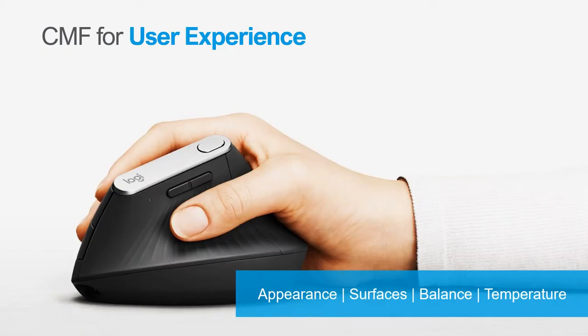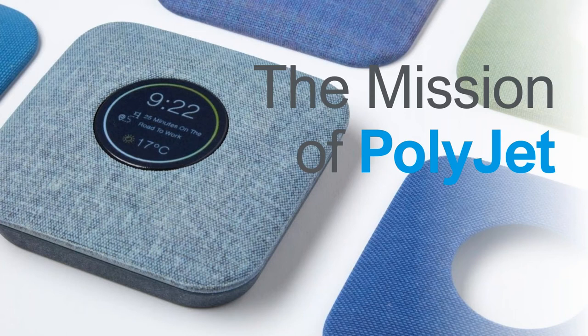The product surface is part of the buying decision and the user experience. All of us as users want products that look good, feel good — the appearance, surface, temperature, how it feels when you touch it — all defined by the CMF design. If you have the wrong color, low quality materials, or rough texture, it impacts your experience with the product. The mission of additive manufacturing, specifically PolyJet, is to change the way we work with CMF.